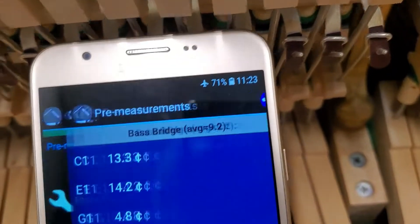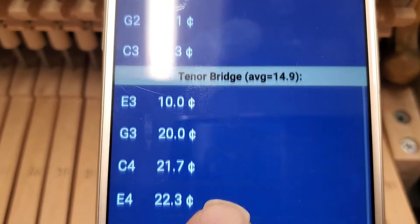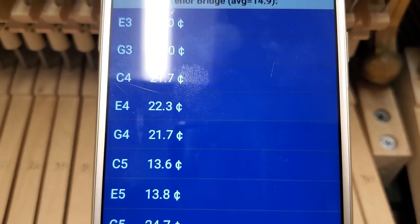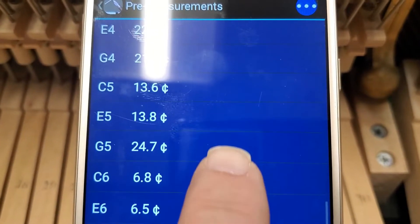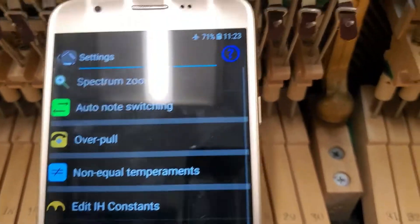Here are the numbers: the bass bridge is 9 cents sharp; if I scroll up, the tenor bridge is 15 cents sharp. And look at these numbers in the mid-range: 21.7, 22.3, 21.7, 13.6 — very sharp. Then it comes back down as you get to the high end a little bit. Definitely needs tuning. We like to see a piano about plus or minus three cents throughout the year — that would be outstanding. But in these institutional settings it's very common to see them even higher than this in the summer and really flat in the winter. But that's what keeps me employed.